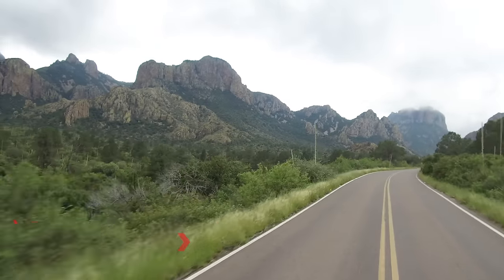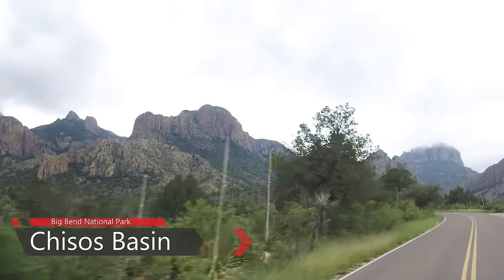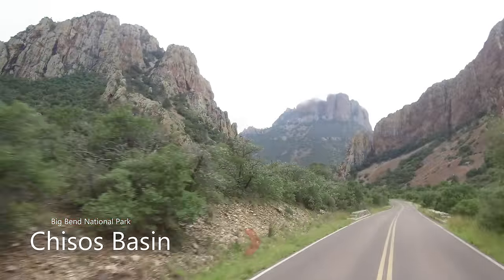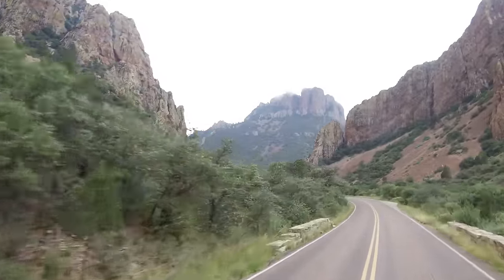Travelers climbing the Chisos Basin Road experience the transition between arid desert and cooler mountain habitats, as this scenic winding road rises over 2,000 feet above the desert floor. This is the park's bear and mountain lion country.